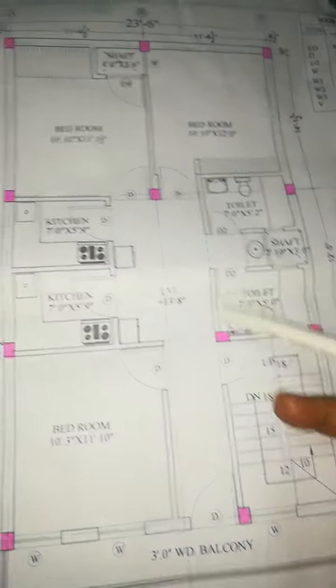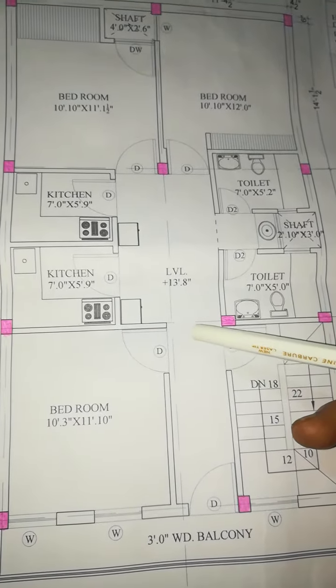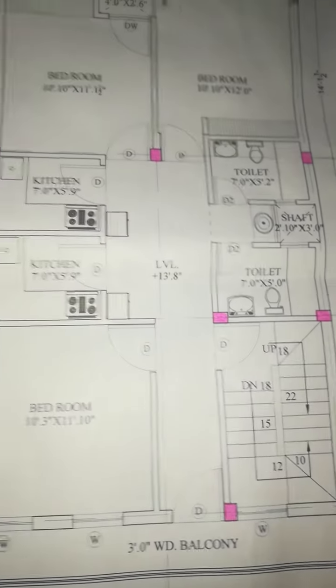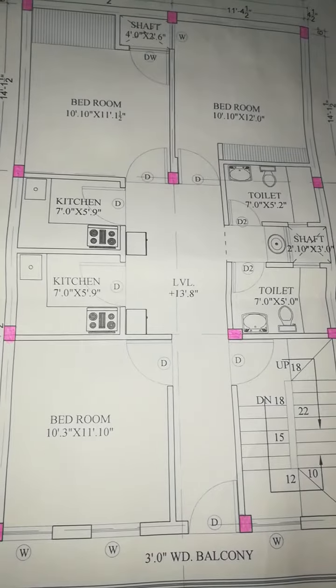We can also use this as a rental purpose. If someone wants to rent, we can rent. This is my basic planning.